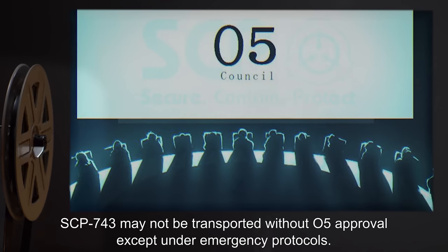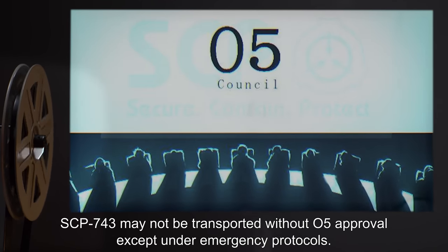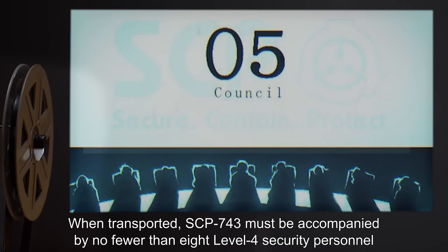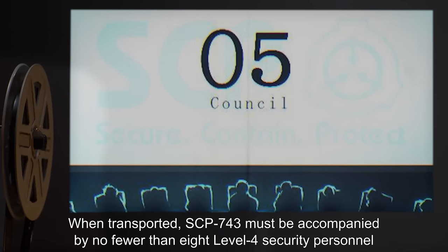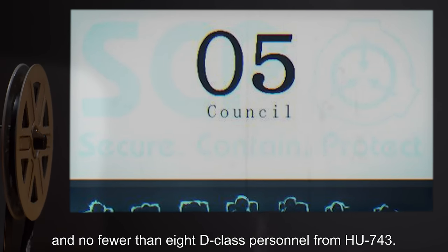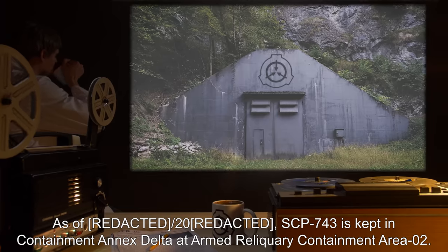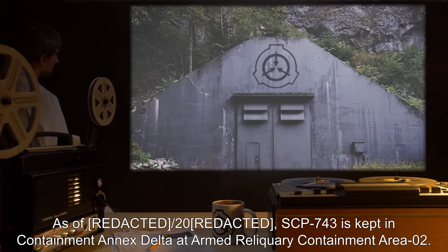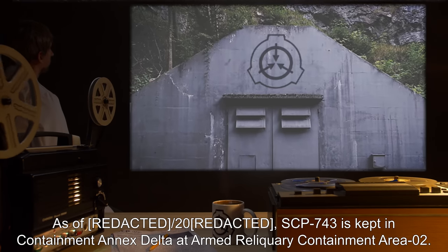SCP-743 may not be transported without O5 approval, except under emergency protocols. When transported, SCP-743 must be accompanied by no fewer than 8 Level 4 Security personnel and no fewer than 8 D-Class personnel from HU-743. As of 2000, SCP-743 is kept in Containment Annex Delta at Armed Reliquary Containment Area 2.